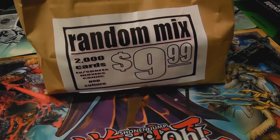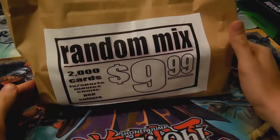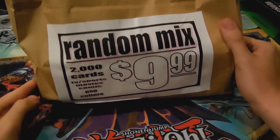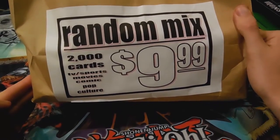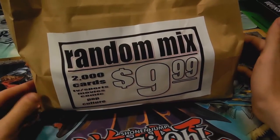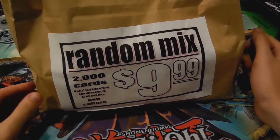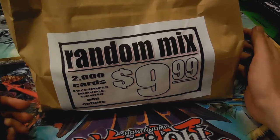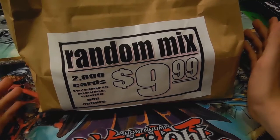Hey, my dude836 here, and this time I have this random mix bag as you can see here that has 2000 cards — TV, sports, movies, comics, and pop culture. I got it for $9.99 plus tax. I actually got this from a store called Vintage Stock, it's a chain store that sells video games, movies, stuff like that. It's in the Midwest USA.